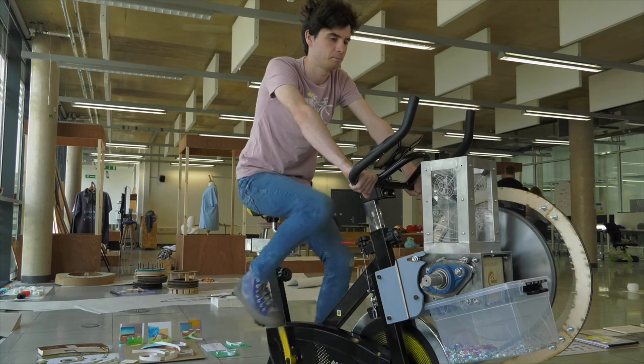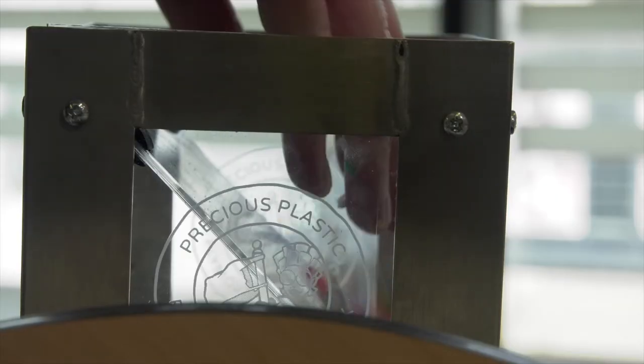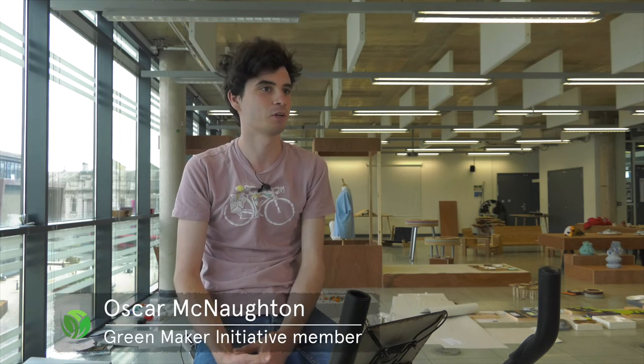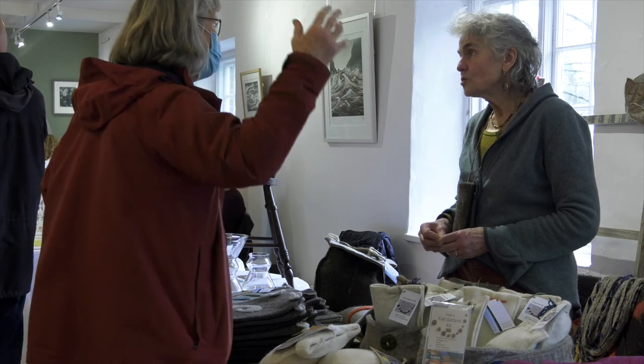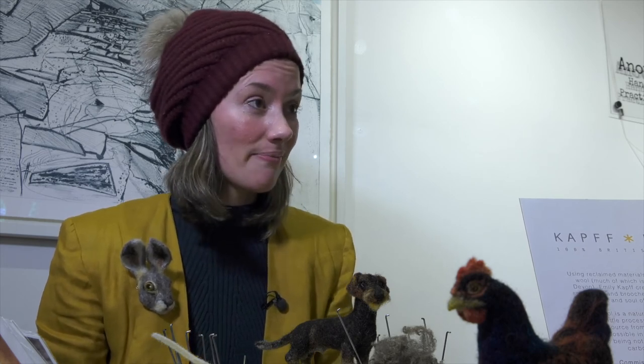I'm on the team at Precious Plastics Plymouth and Tavistock. We're looking to work with communities and businesses in Plymouth, to allow them to make products with us out of recycled plastics. By joining together in a movement, we can share information, we can teach best practice. I'm interested in the GreenMaker initiative because I feel like every industry has a responsibility to be environmental, and the art industry is no exception.